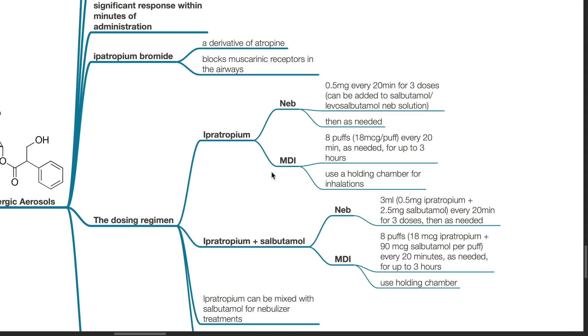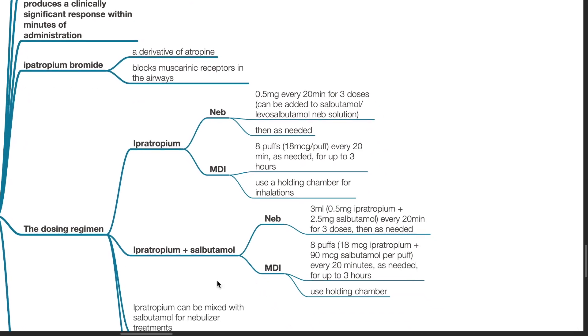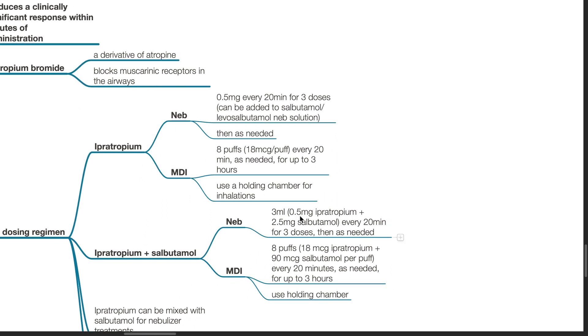Dosing: For nebulized ipratropium, 0.5 mg every 20 minutes for 3 doses; this can be added to salbutamol or levosalbutamol nebulized solution, then as needed. For metered dose inhaler, 8 puffs (18 micrograms per puff) every 20 minutes as needed for up to 3 hours; use a holding chamber. Ipratropium plus salbutamol nebulizer: 3 mls — 0.5 mg ipratropium plus 2.5 mg salbutamol — every 20 minutes for 3 doses and then as needed.